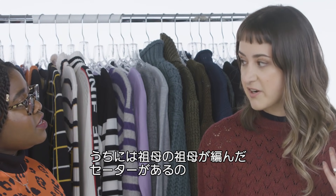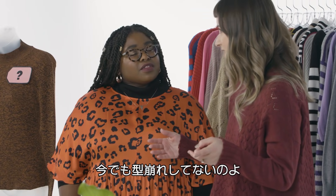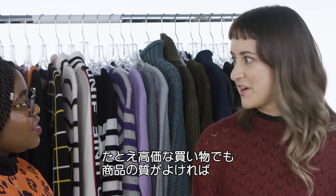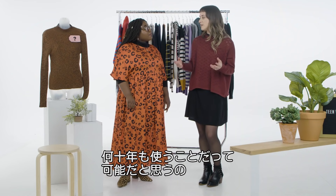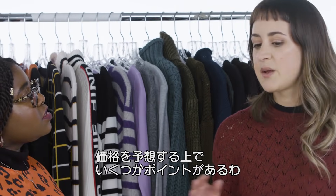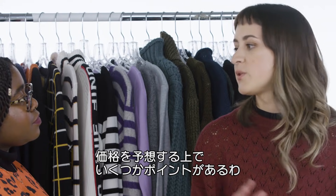I have an heirloom sweater that my grandmother's grandmother knit for her — it's still an amazing shape and it's in my closet at home right now. That's kind of what we're talking about here. When you buy something that's a big ticket item but constructed really well and made of really awesome material, you're going to have something that lasts forever — decades. So today we're going to go through a few different factors that'll help us determine whether a sweater is cheap or expensive.